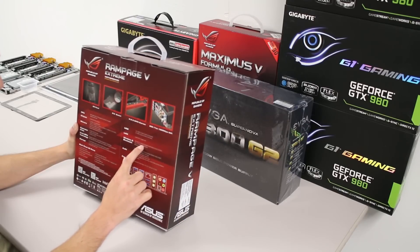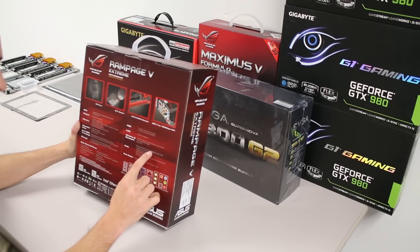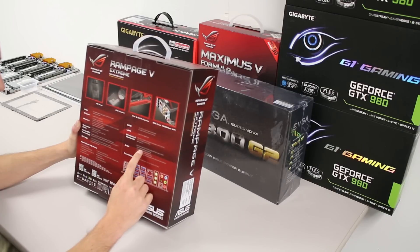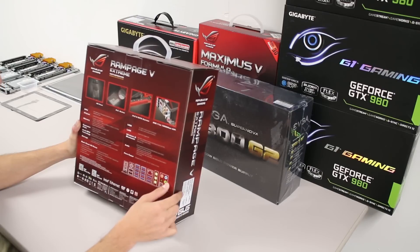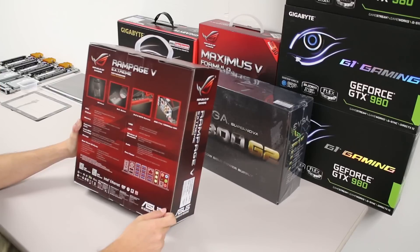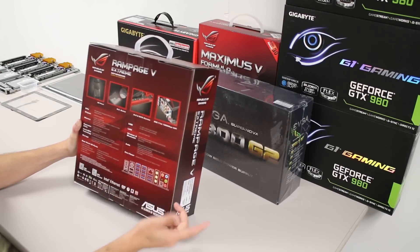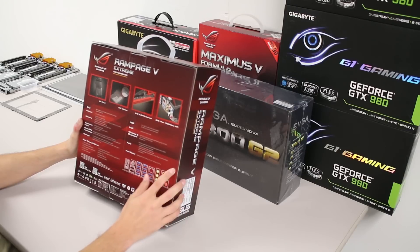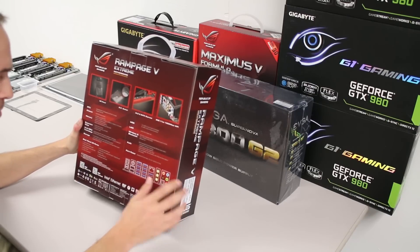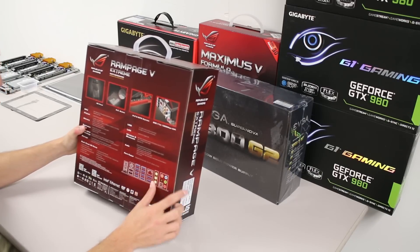802.11 a/b/g/ac dual band, 2.4 and 5 GHz, up to 1300 megabits, and Bluetooth 4. The 8-channel Supreme FX is a Realtek chip with software and some hardware on top — an amp, ELNA premium audio capacitors, and shielding that separates it from the board. There's also Sonic SoundStage and a sense amp that detects headphone impedance. I don't have a nice set of headphones, but Sonic Radar 2 gives you a little radar showing where sound is coming from.